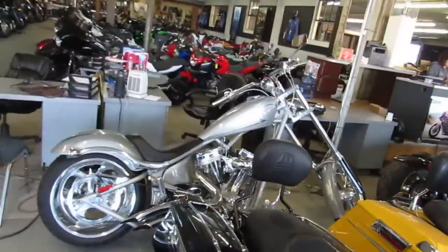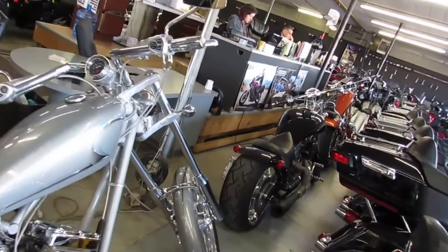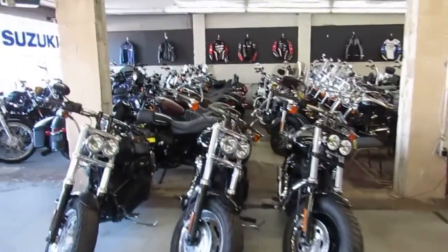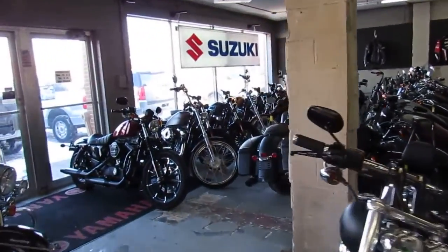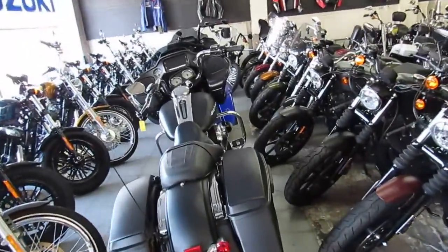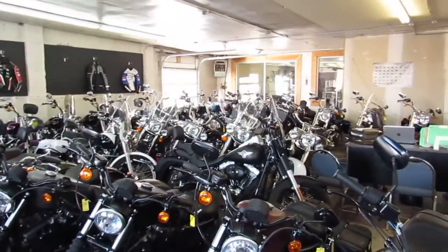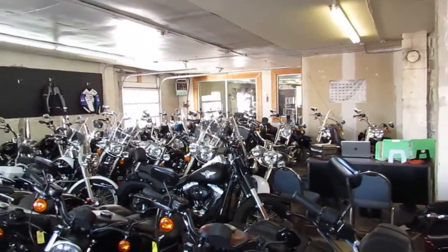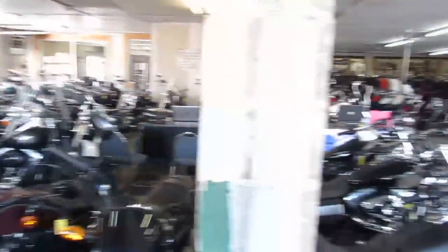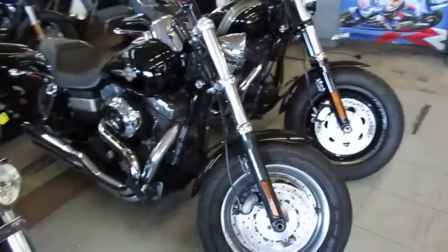This one here is an '06 K9 with 2,200 miles. And if you want to head over here, we got Sportsters — about 30 Sportsters in right now. A few more Road Glides tucked in there. Scan to the back there, we got Fat Boys, Soft Tails, Switchbacks, a couple Fat Bobs.